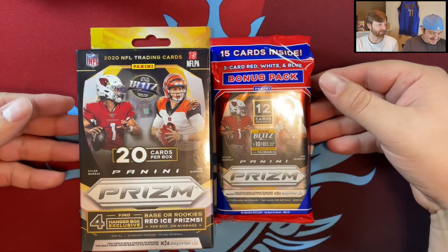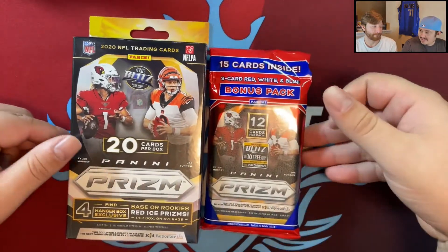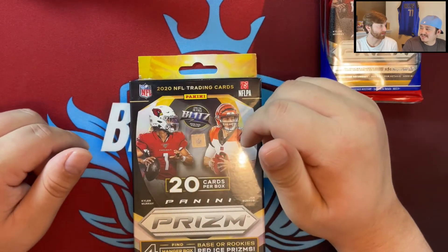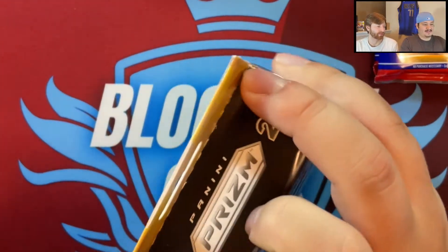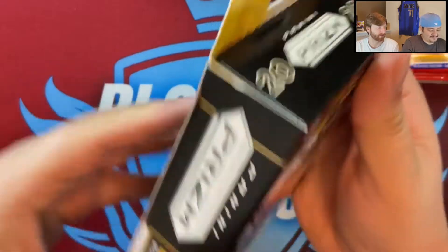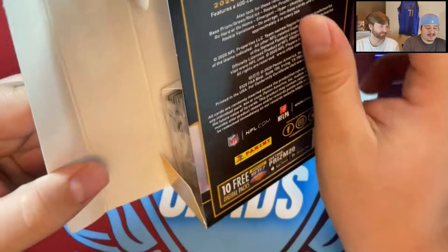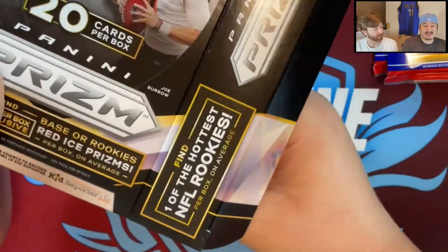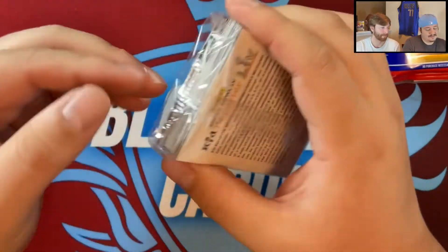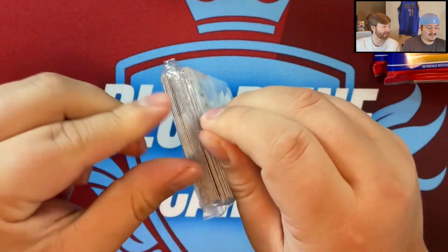We have two cellos and one hanger — we'll do the hanger first and save the red, white and blue for last. Me and Steve have been craving some football product. There hasn't been a lot of good stuff out there; the only things we've ripped football-wise are Select, Chronicles, one Origins video, and Absolute, which were okay products.